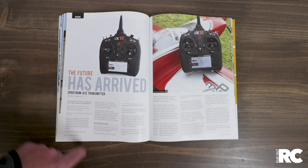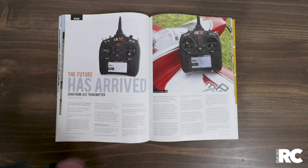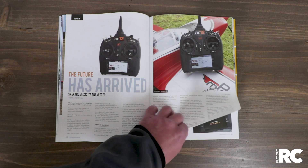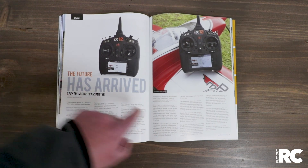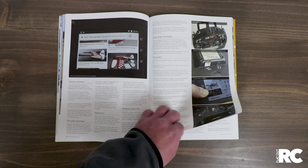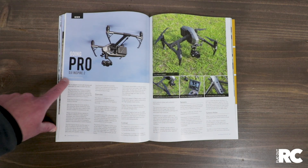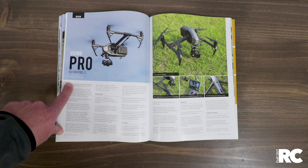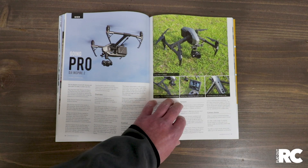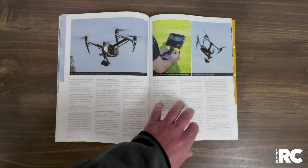Then we had a look at the new Spektrum iX12 transmitter. This is the one that runs the Android operating system — it's like a smartphone. It's amazing. It's called 'The Future Has Arrived' and I really think the future has arrived in this radio platform. We also had a look at the DJI Inspire 2, the pro DJI photography platform — it's an awesome piece of kit.